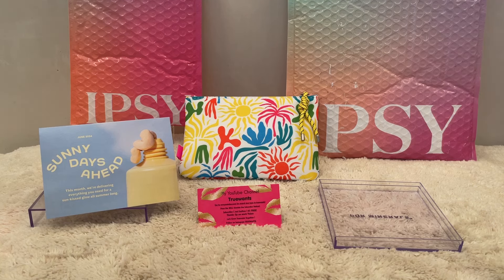Hi everybody and welcome to True Wants, where we try to help you decide if it's going to change from a want to a need. We film live here with no edits. I prepare and do as much research as I can ahead of time, because as soon as I know something I want you to know it too, so that we can be in the know together.